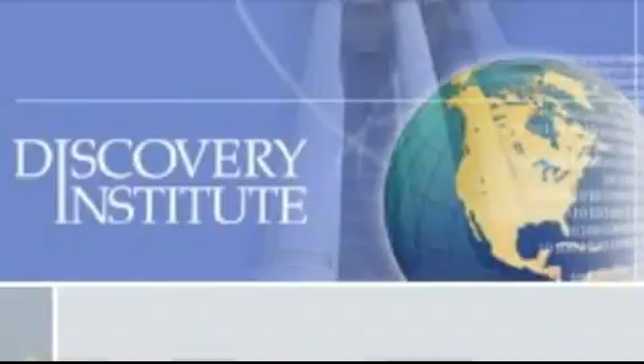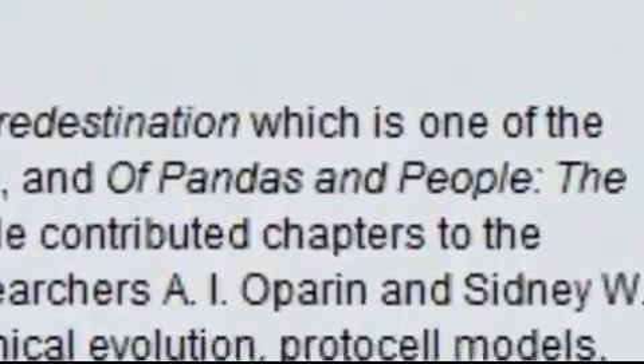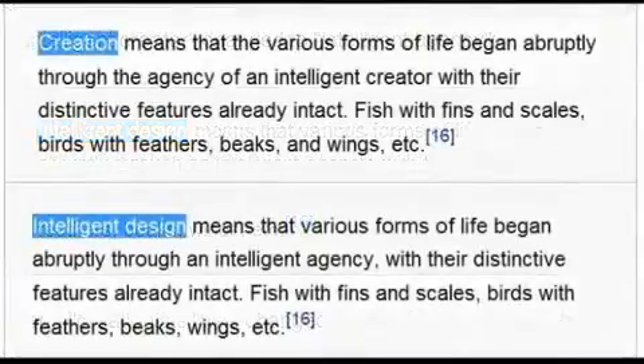Let's see what Dean Kenyon of the Discovery Institute described in various drafts of 'Of Pandas and People.' In an early draft: 'Creation means that various forms of life began abruptly through the agency of an intelligent creator with their distinctive features already intact — fish with fins and scales, birds with feathers, beaks and wings.' In a later edition: 'Intelligent design means that various forms of life began abruptly through an intelligent agency with their distinctive features already intact — fish with fins and scales, birds with feathers, beaks and wings.' Sure, Luskin — it's all just a rhetorical conspiracy.